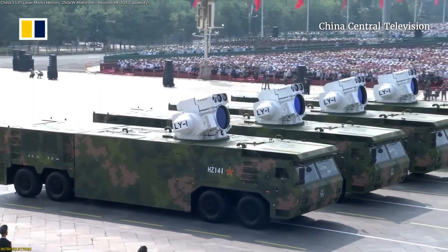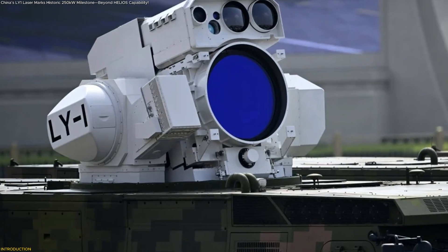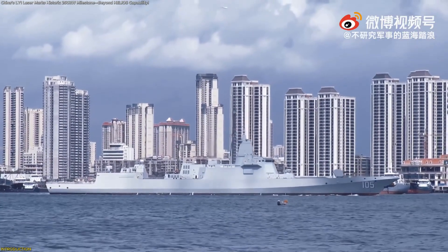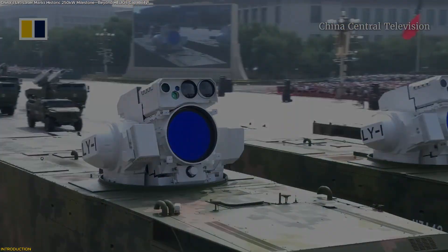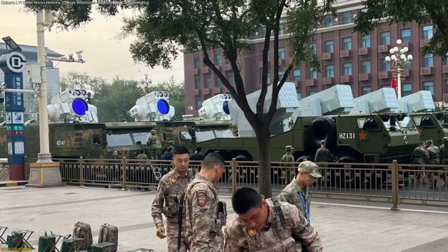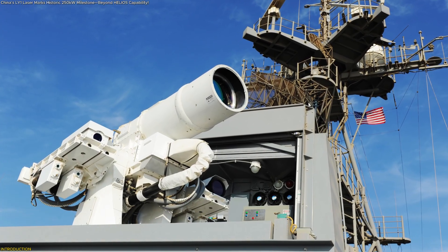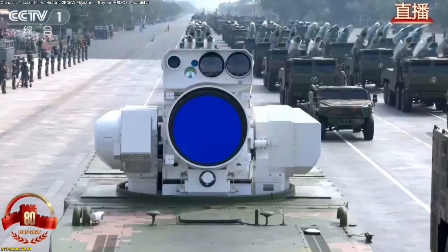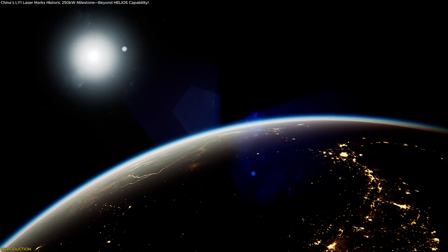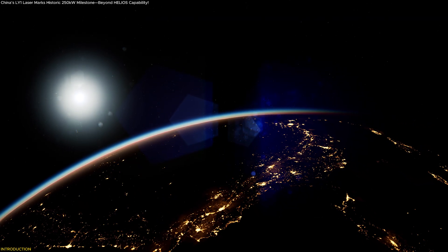China has unveiled the LY-1 naval laser, a 180–250 kW directed energy system that could redefine ship protection technology. This video reveals how it works, what its creators claim, and why it's capturing global attention. We'll compare it to U.S. programs like Helios, explore the engineering hurdles of operating such power at sea, and examine what this innovation could mean for the future of maritime defense and next-generation naval systems.